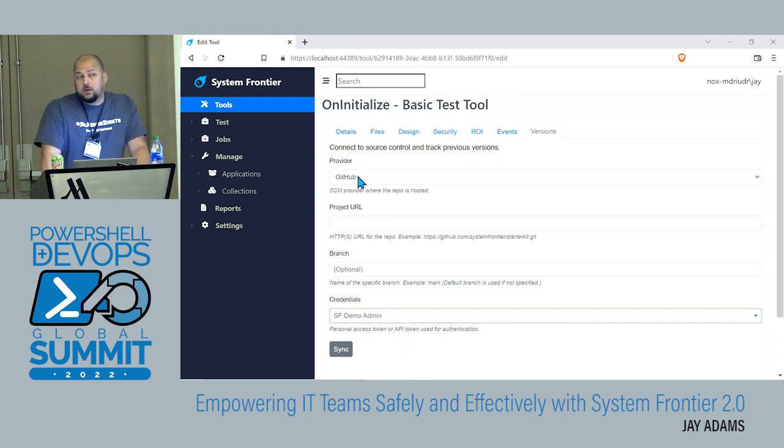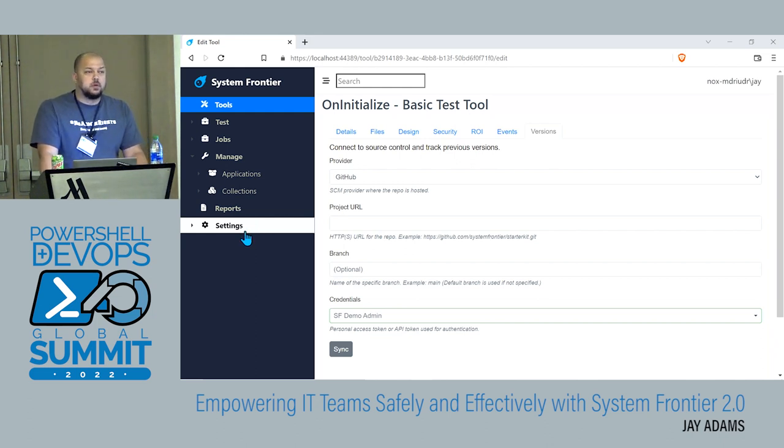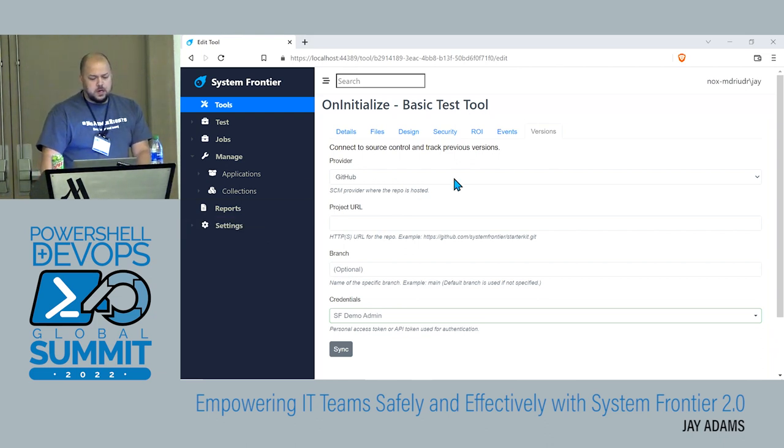What about Azure DevOps? It's probably soon after release — anything beyond these initial providers is based off of customer demand. We've got tons of customers that want GitHub and GitLab support. I've heard several people here this week asking about Azure DevOps, so that's probably something we'll put on the roadmap pretty soon. We're also probably going to make the provider configuration like a plug-in — so if you're using some custom source control provider, we'll give you the plug-in architecture to build your own and import it, making the product more extensible.